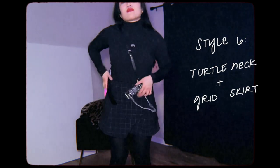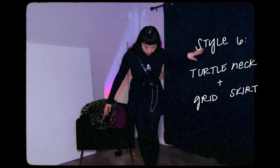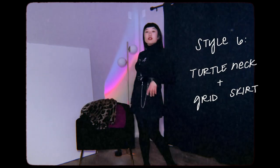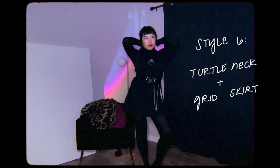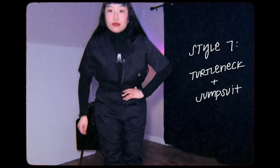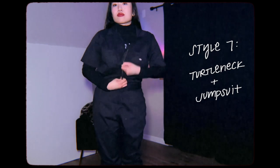Next I have this turtleneck that has a tasseled skull and bones on it — I thrifted it. The grid skirt is originally from American Apparel from years ago, but you can thrift it from Depop as well if you look up 'American Apparel grid skirt.'